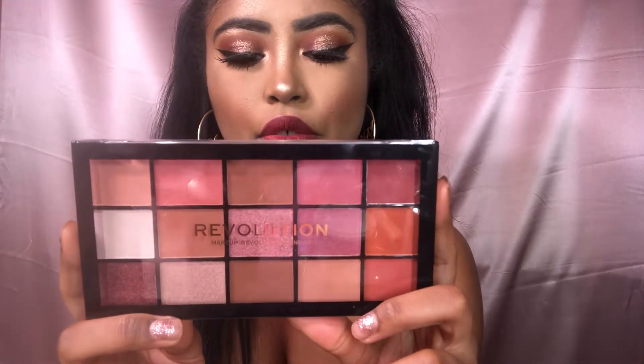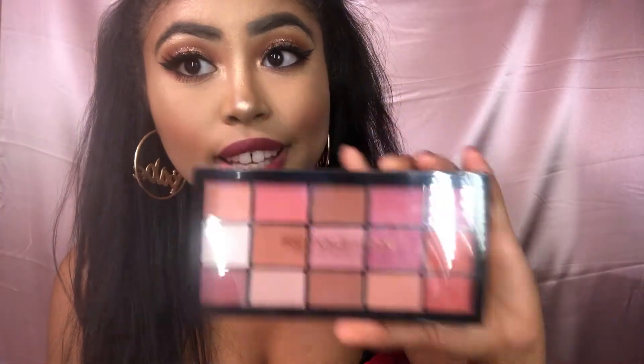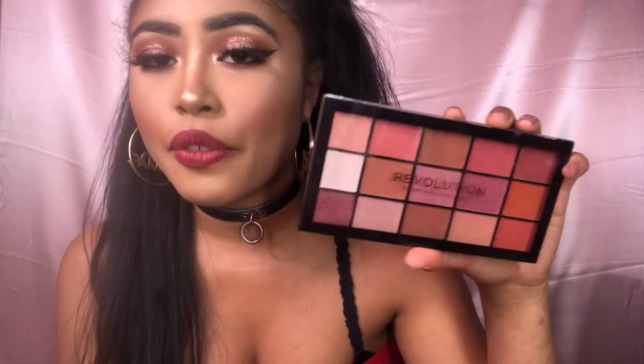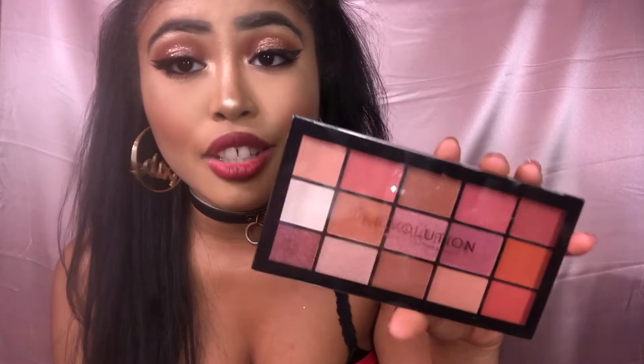The next thing I got at Ulta is the Makeup Revolution Reloaded Neutrals 2 eyeshadow palette. I haven't used it on my eyes yet, but I swatched the tester in store and it swatched like a high-end palette — I was blown away. If you love warm-toned, terracotta, orangey-red shades, you'll love this. And it only retails for $7. For $7, I would have thought it was a $30 palette — it's that good.